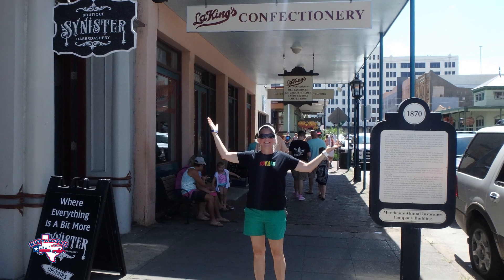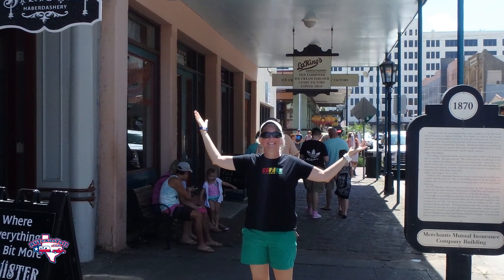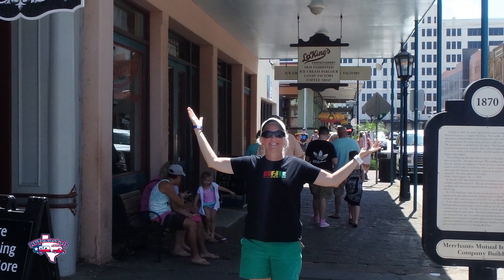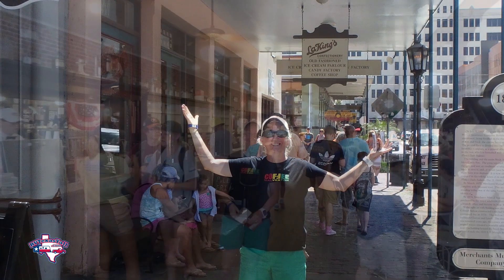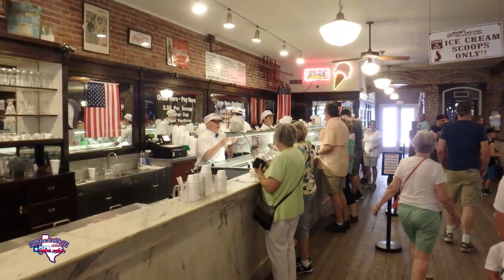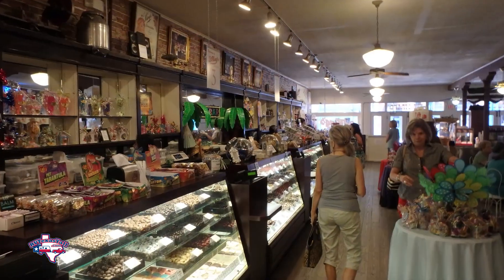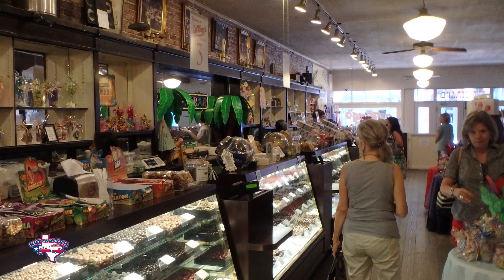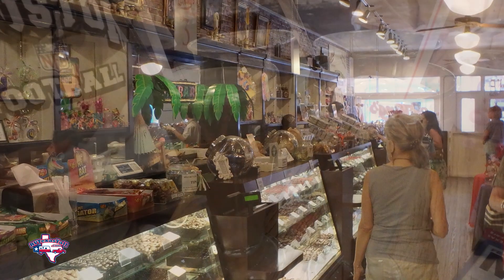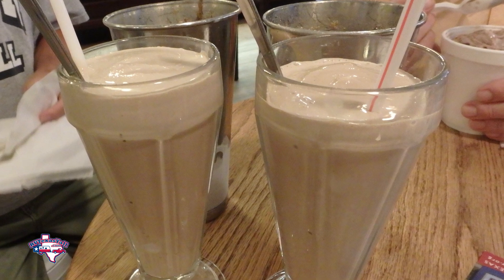Then you can go over to the Strand, which is just a few steps away from Harborside. You've got the historic Strand District and one of our favorites, La King's Confectionary — we never miss it every time we go to Galveston. We've done a video on this one as well and I'll link that in the description. They make their own ice cream, their own candy, in a 150-year-old building using historic equipment. Every time we go, we do not miss them at all.